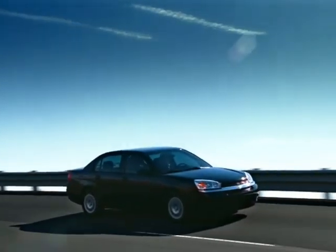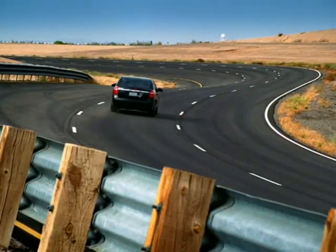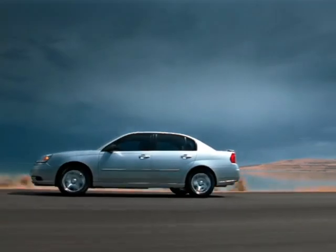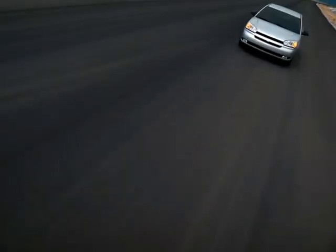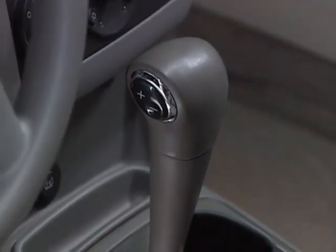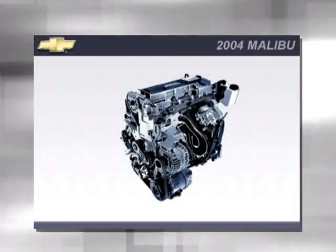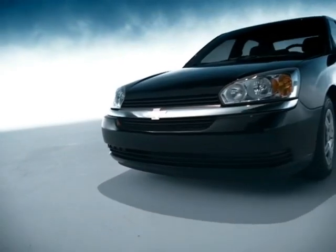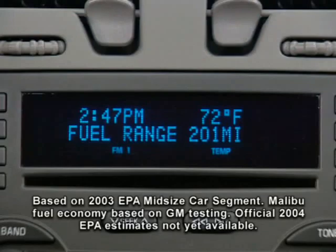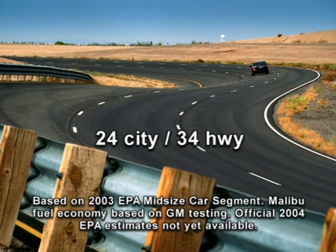The all-new 2004 Malibu offers two powertrain choices: the Ecotec 2.2-liter dual overhead cam engine delivering 145 horsepower, and the 200-horsepower 3500 V6 engine, which is more powerful and quieter than the 3100 V6 of the previous generation. Both engines are mated to an electronically controlled 4-speed automatic transmission with overdrive and electronic range selector. The 145-horsepower Ecotec 2.2-liter 16-valve four-cylinder engine is standard on sedan only, delivering surprising performance with unsurpassed highway fuel economy of an estimated 34 miles per gallon and an estimated 24 miles per gallon in the city.